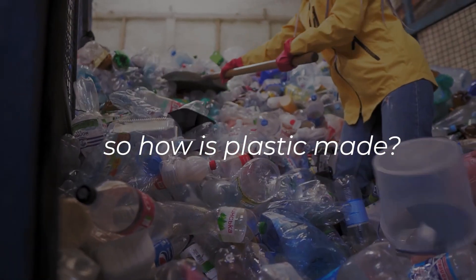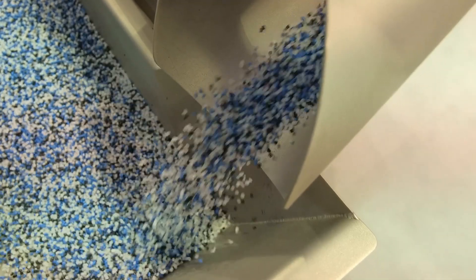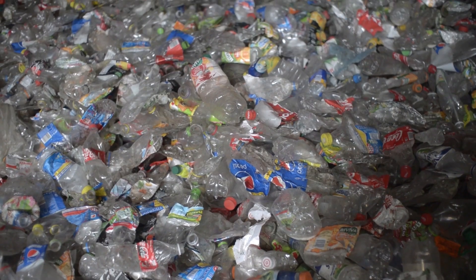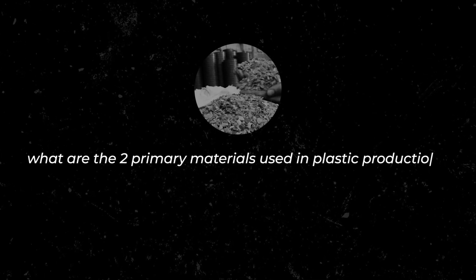So, how is plastic made? We will start by examining the raw materials needed to produce plastic. Here's a question to challenge you: what are the two primary materials used in plastic production?